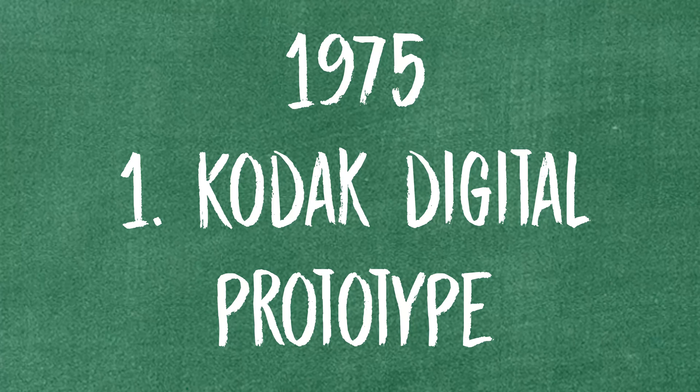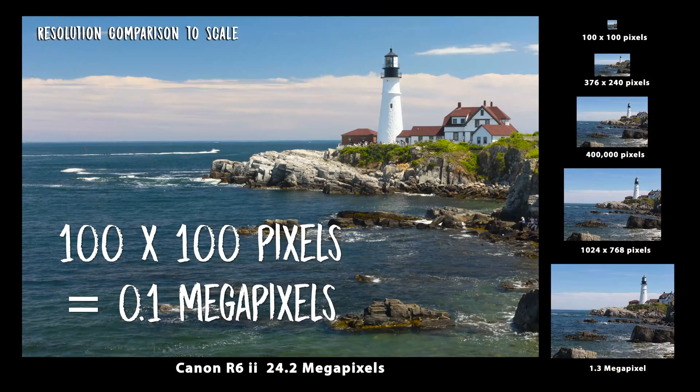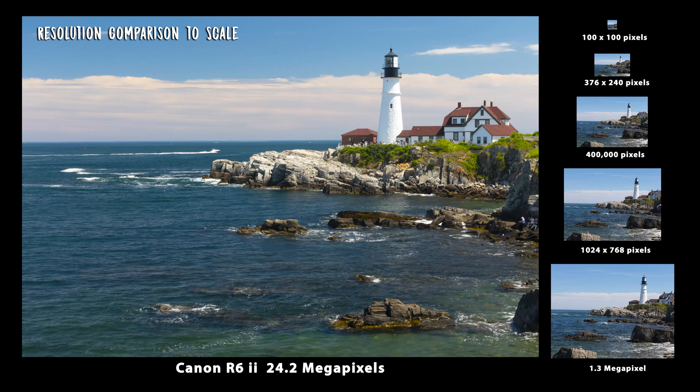The first camera was the Kodak Digital Prototype, looking like this. It was the early stages of a CCD, which is a type of sensor. It captured only 100 by 100 pixels — not very much resolution at all, just enough for maybe a thumbnail view to print. Not very big.